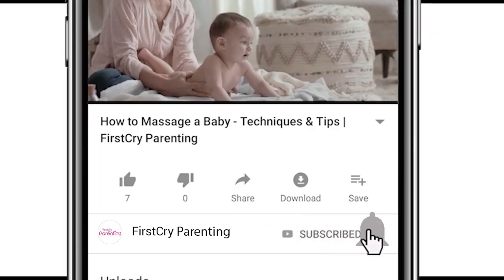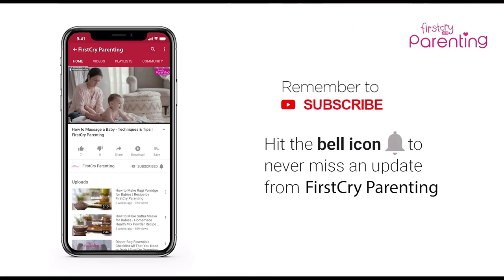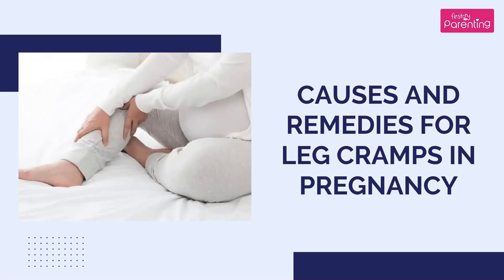Remember to subscribe and don't forget to hit the bell icon to never miss an update from First Cry Parenting. Causes and Remedies for Leg Cramps in Pregnancy.